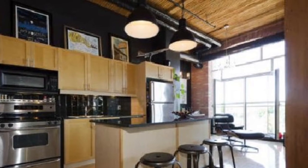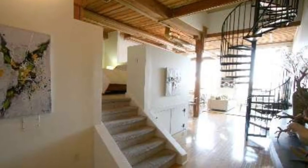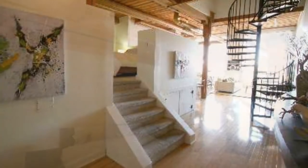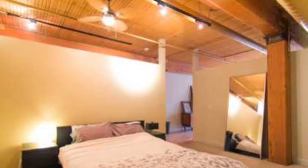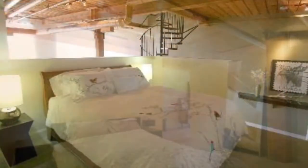Really nice kitchens leading out to balconies and terraces, with bedrooms upstairs. There is one bedroom on sale right now at $559,900 with parking included.